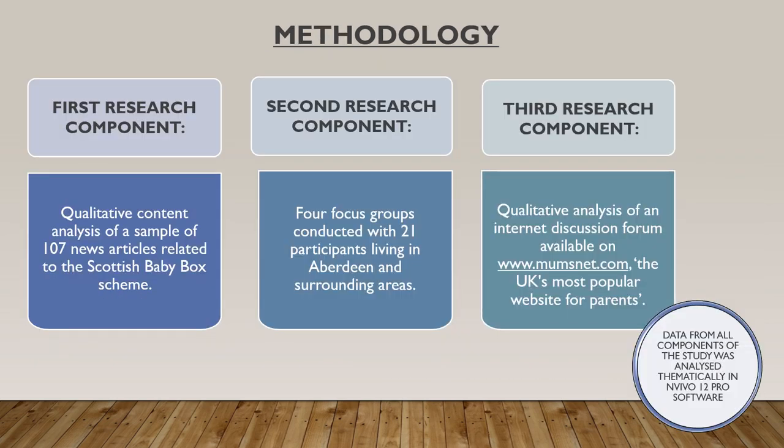Now I am going to say a few words about the research methods which were employed in this study. Considering the small-scale and exploratory nature of the study, as well as the fact that it aimed to gain an in-depth insight into the public perception of the Baby Boxes, qualitative research methods were identified as the most suitable approach.